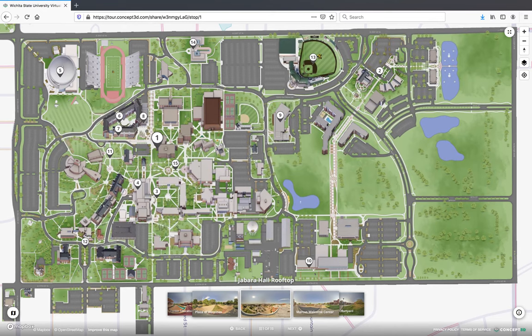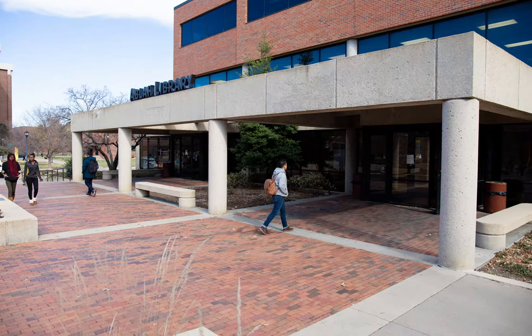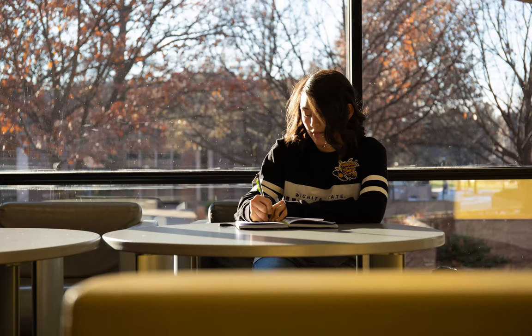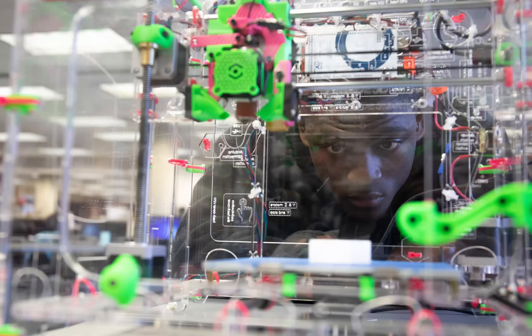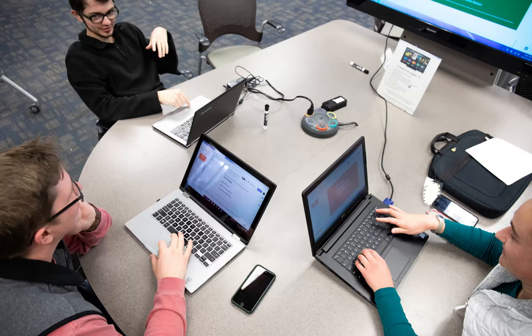A short walk away from the RSC, we find Abla Library. Abla Library has a newly renovated 24-hour study space, tons of computers and printers for student use, a 3D printer, virtual reality station, and of course shelves upon shelves of books. There are plenty of quiet places to focus on your studies here, and even meeting rooms that can be reserved for group study or presentation practice.